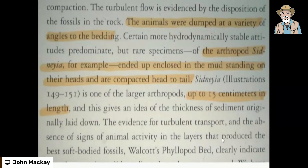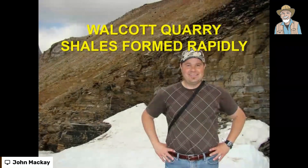What was interesting in one of the guidebooks on the Burgess Shale: the animals were dumped at a variety of angles to the bedding. Even though they're soft-bodied, some actually cross the bedding — they're polystrate. The bedding and the animal came in at the same time; the bedding didn't get trapped and then the top layer washed over. Look at that — the arthropod Sidneyia, for example, ended up enclosed in the mud standing on its head. When was the last time you saw a soft-bodied creature standing upside down waiting to be slowly buried? Even the experts regard this as a rapid dump.